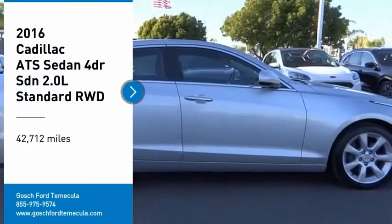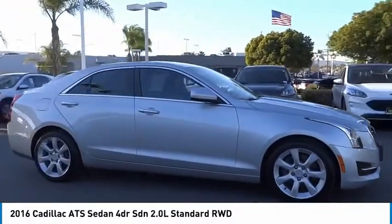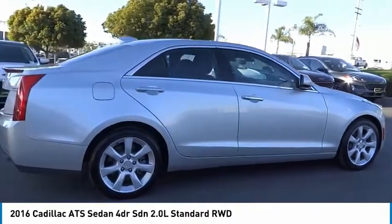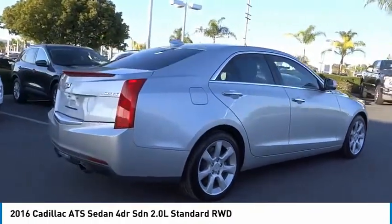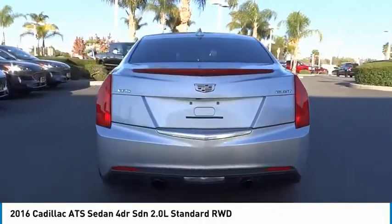We are pleased to show you the 2016 ATS. The Cadillac ATS debuted in 2012 as an American-made compact luxury sedan. The ATS gives the driver incredible comfort and control over a nimble hard-driving compact that directly competes with the 3 Series.